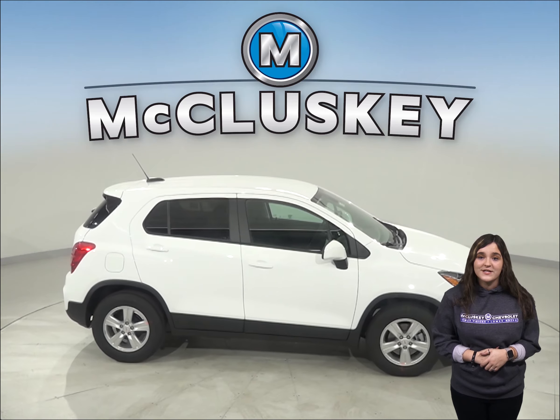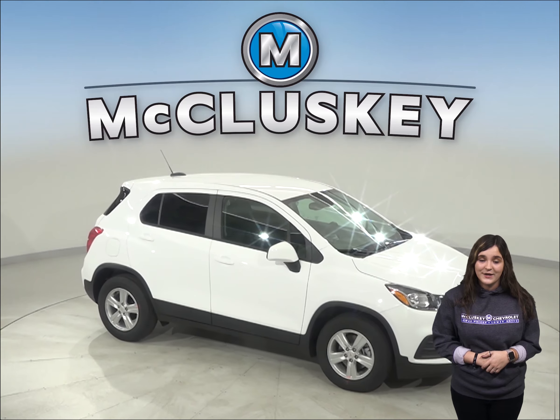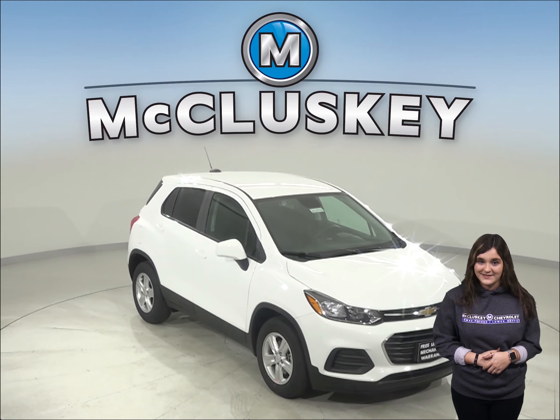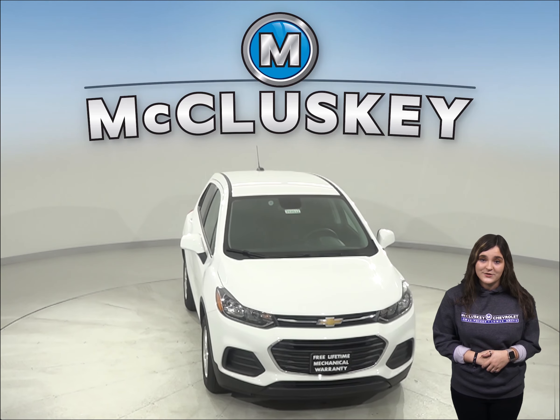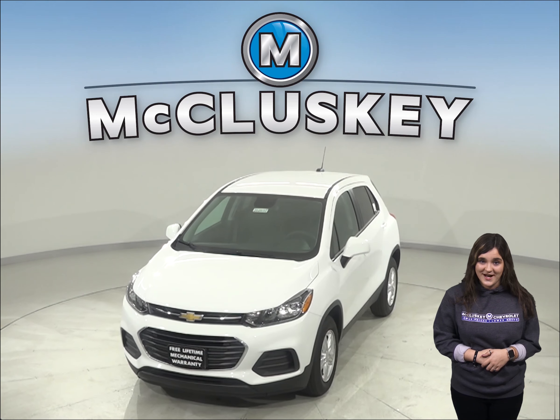Once you buy your Chevrolet Trax from us, we can cover it with our free lifetime mechanical warranty for unlimited miles and unlimited years. Come on down today and see why you should buy the 2020 Chevrolet Trax — you can even take it on a free 48-hour test drive.